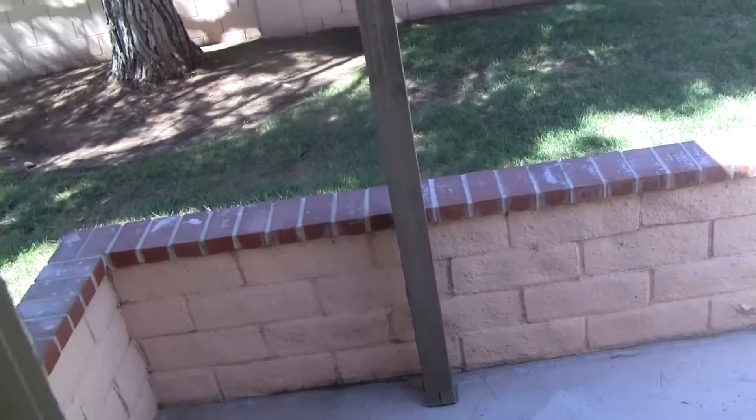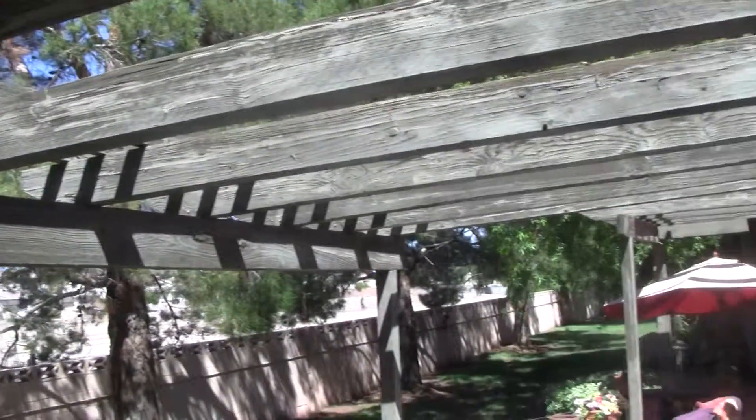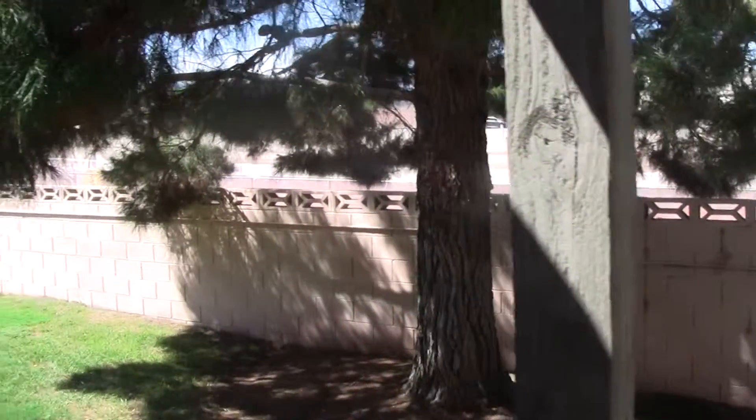Taking a look at the rear of the property — a great feature. You have a little concrete patio with a partially covered wood covering. In the rear there is a wash, so you have no direct rear neighbors back there, which is nice.